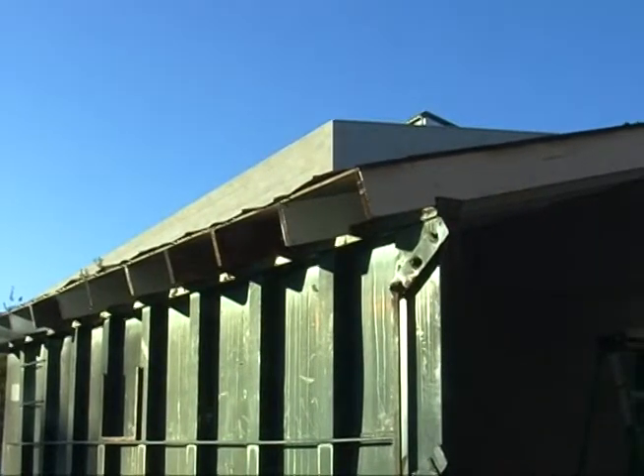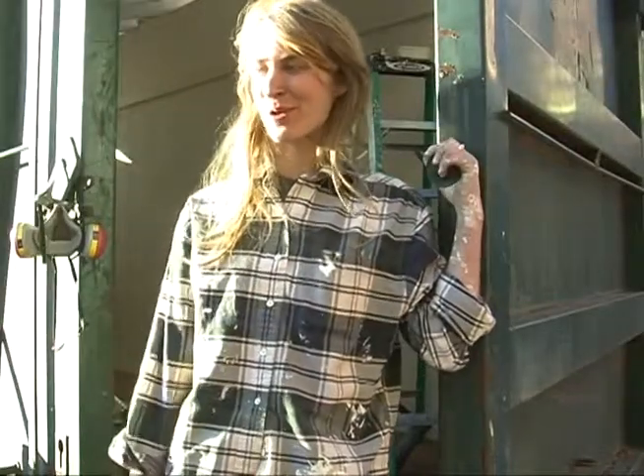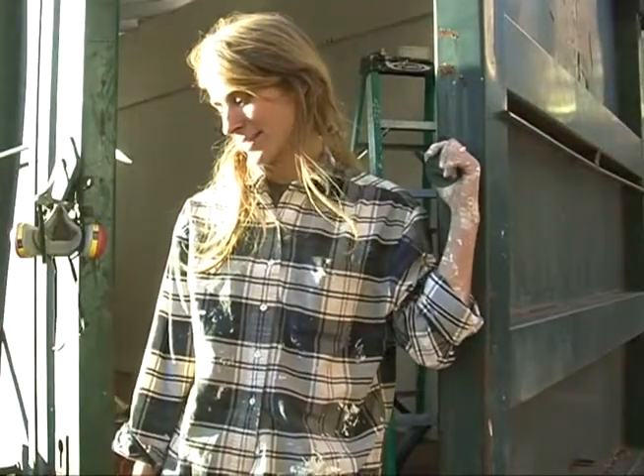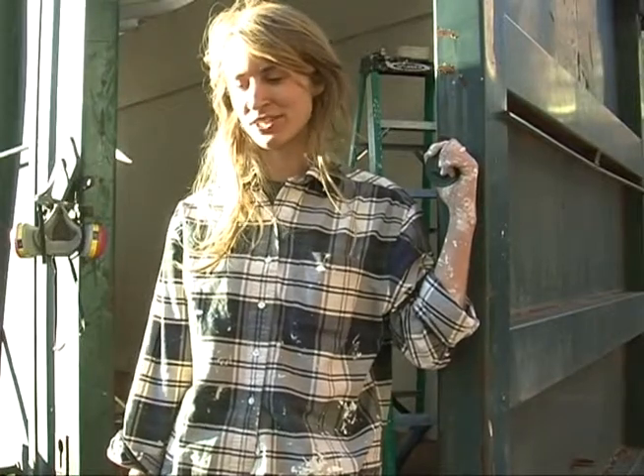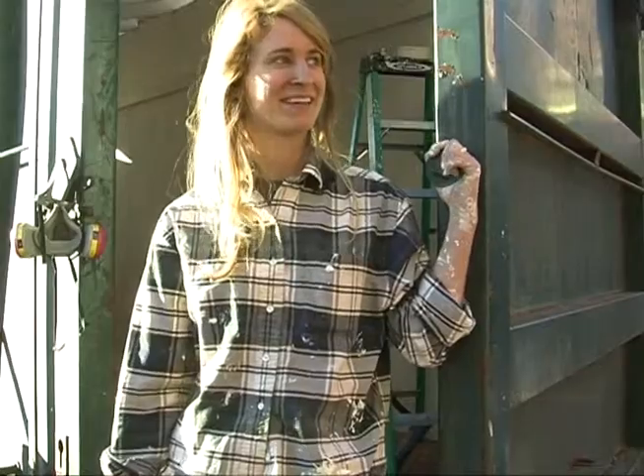But to some, Lindsay's dumpster is still just a place for trash. As I was painting the rear wall of the dumpster, some people walked by and assumed it was still a dumpster and tossed a coke into it — and it landed on me.